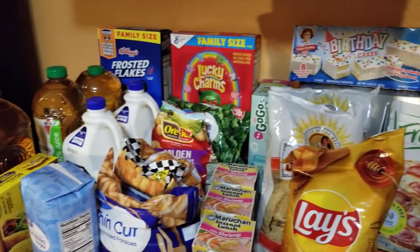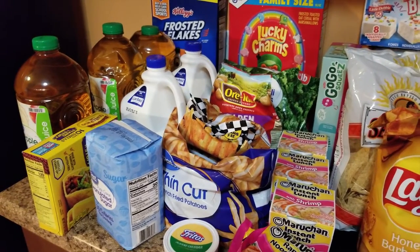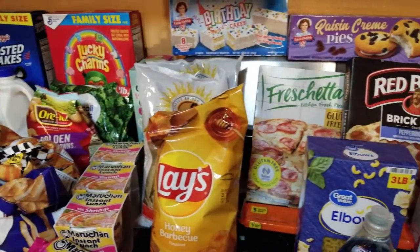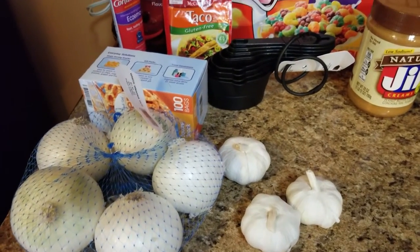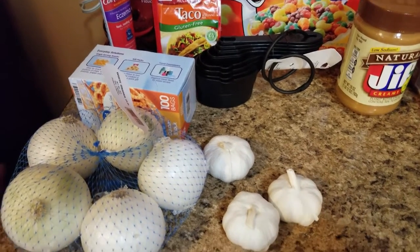All of this was from Walmart and I did store pickup. I'm probably gonna have to go in-store this weekend because there were about seven items that they didn't fulfill. The other part of my grocery haul I went into Walmart to get the items that weren't available for pickup.